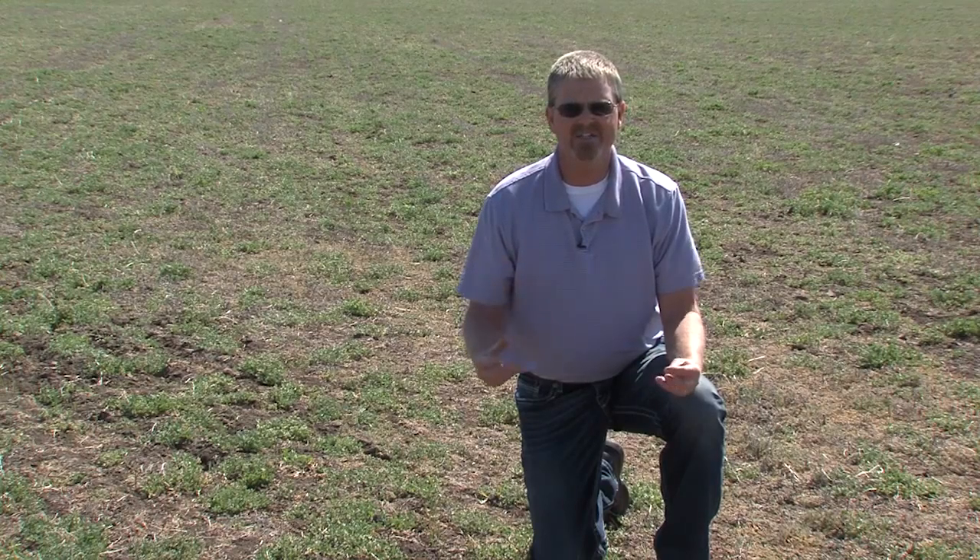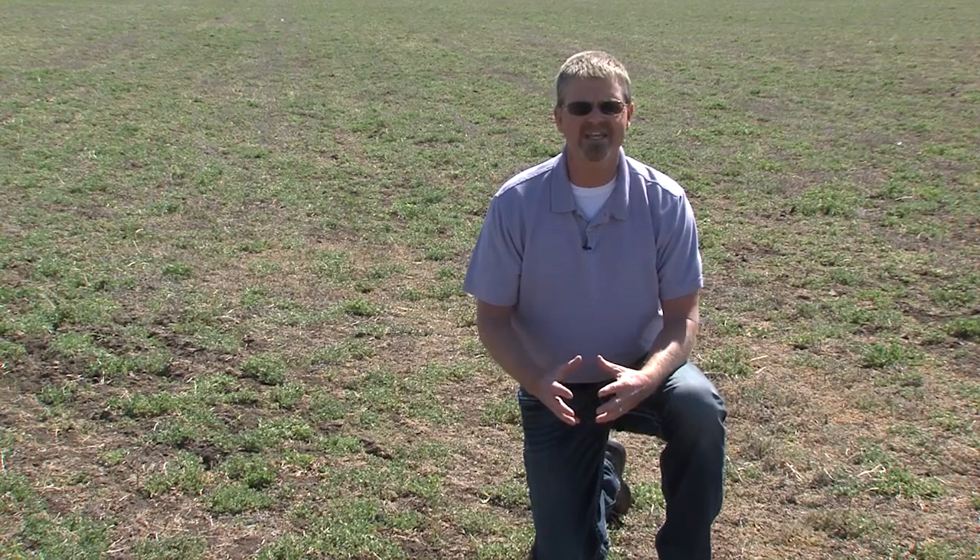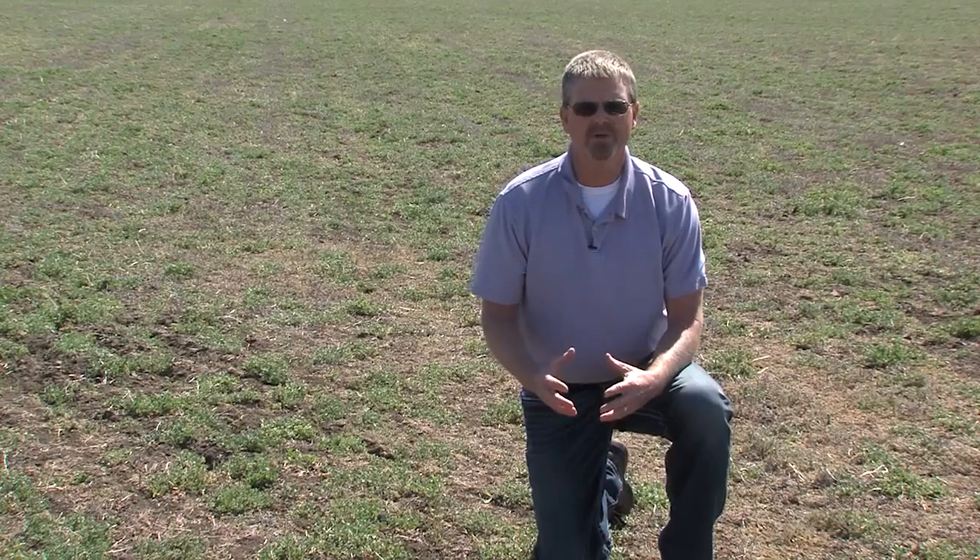So it's time to get out and start scouting your alfalfa fields. Once you have about 30 to 50 percent infestation of the alfalfa weevil larvae in your field, it's probably time to do an insecticide treatment. That equates to about one to two larvae per stem.